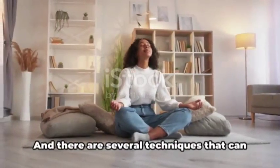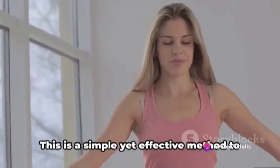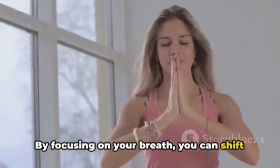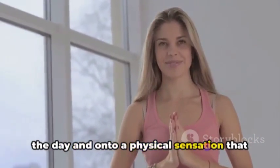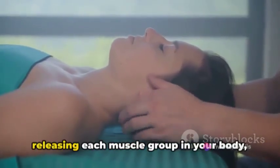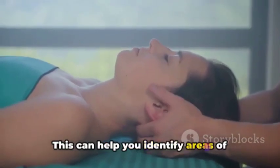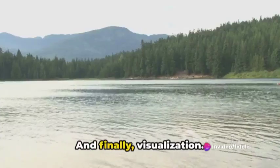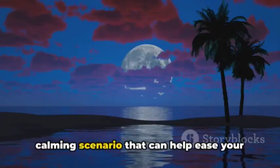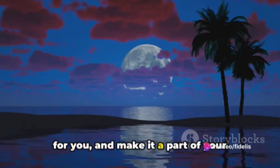Relaxation is the bridge to sleep, and there are several techniques that can help you cross this bridge with ease. Firstly, deep breathing — a simple yet effective method to put your body into a state of relaxation. By focusing on your breath, you can shift your attention away from the worries of the day onto a physical sensation that is calming and grounding. Next, progressive muscle relaxation: this method involves tensing and then releasing each muscle group in your body, starting from your toes and working your way up to your head, helping you consciously relax areas of tension. And finally, visualization — creating a mental image of a peaceful place or situation that eases your mind and prepares your body for sleep. Find a relaxation technique that works for you and make it part of your bedtime routine.